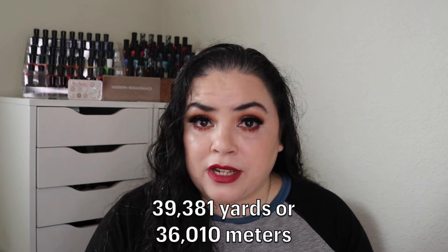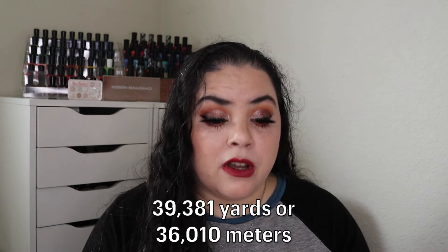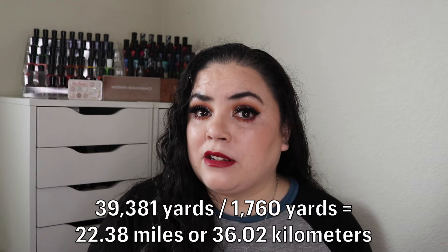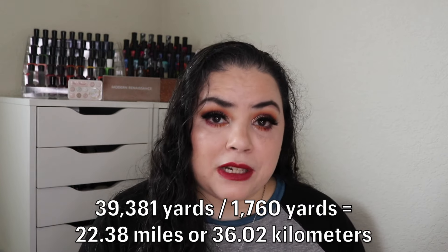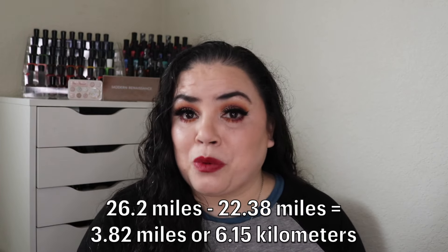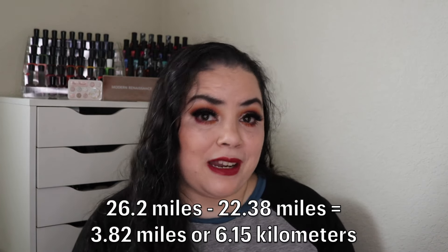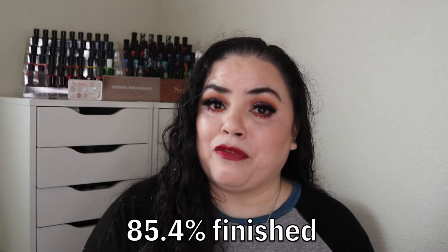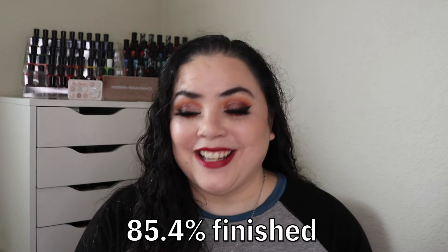If I add that number together with the total amount of yardage I have finished up since I started this challenge, I have finished off 39,381 yards or 36,010 meters. Again, if I take that number and divide it by the number of yards in a mile, I have finished off 22.38 miles or 36.02 kilometers. Since a marathon is 26.2 miles, if I subtract the 22.38 miles, I only have 3.82 miles left or 6.15 kilometers. So I am pretty close to my goal — I am 85.4% of the way done with my marathon.